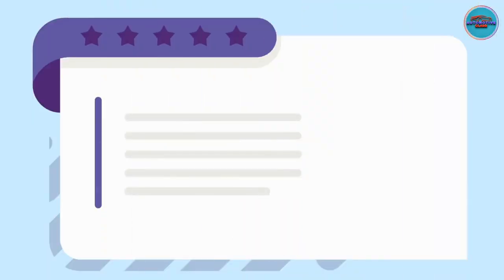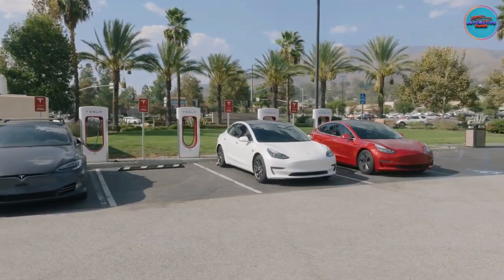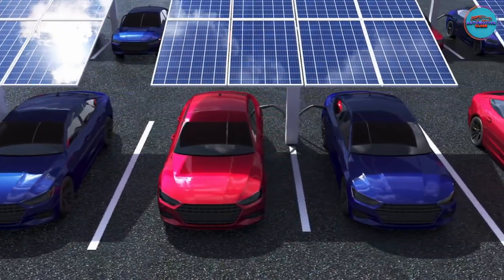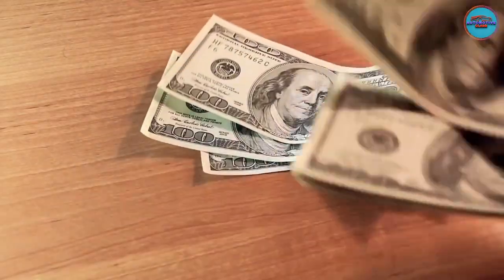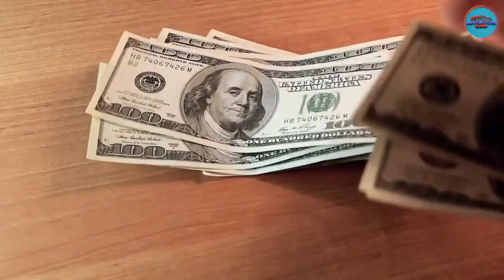Solution: Just like ICE vehicles that have petrol or diesel labels on the fuel caps, electric vehicle manufacturers should label their cars with the maximum AC and DC rates next to their charging sockets. This allows drivers to choose the appropriate charger and free up the fast charging one for people whose EVs need it. It also helps them save money as they won't waste energy.